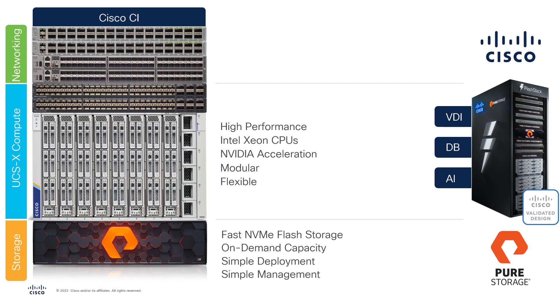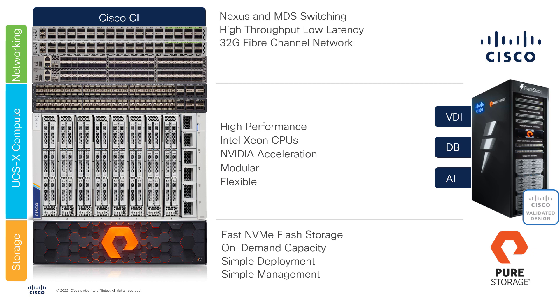The connectivity for the FlashStack solution uses extremely high-performance Cisco Nexus and Cisco MDS switching, providing the high-throughput, low-latency storage network by offering 32 gigabit per second Fiber Channel communication and 400 gigabit per second Ethernet connectivity. To enable simple management and centralized day-to-day operations, Nexus switching uses the intuitive Nexus Cloud dashboard that is integrated into the Cisco Intersite cloud management platform.